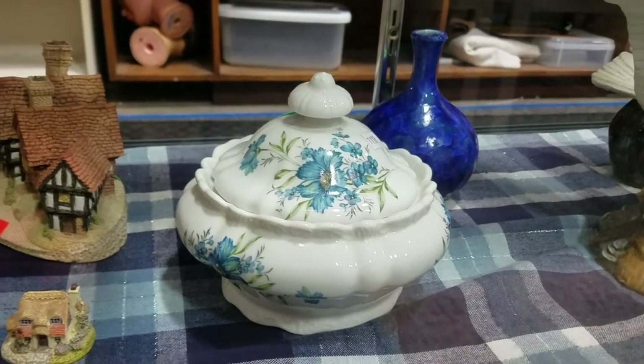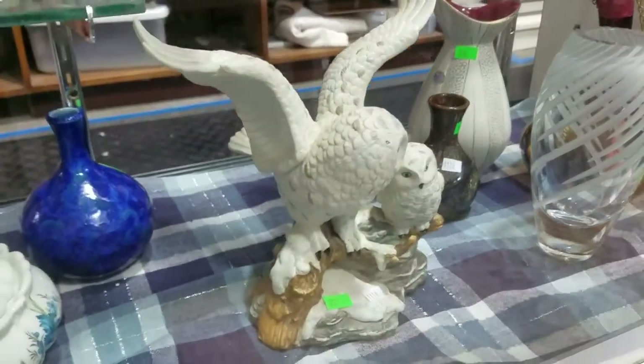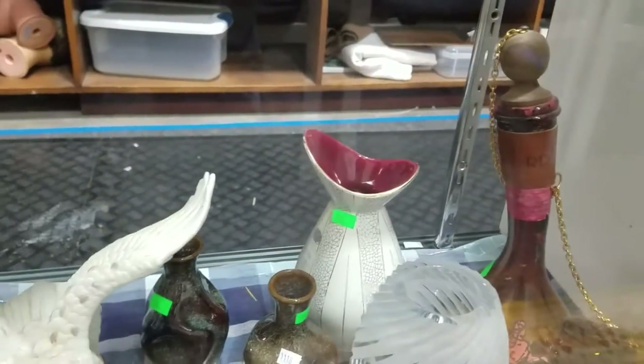I can't remember all the names, so just keep an eye out, hopefully come into preview — there's some great items this week. This beautiful spiral cut vase here, that's great, decanter, some signed pottery.